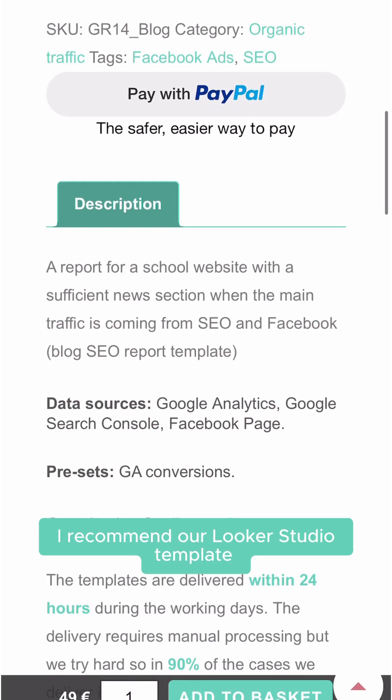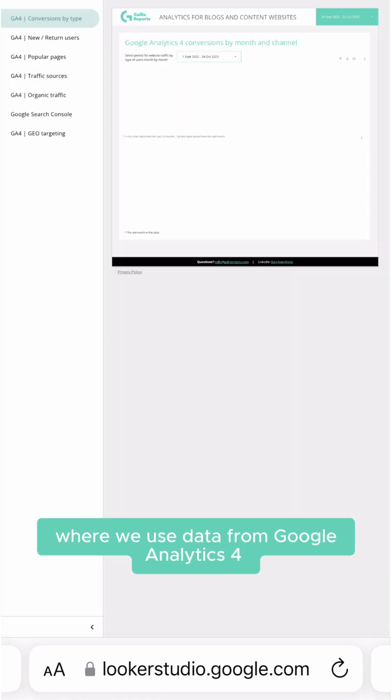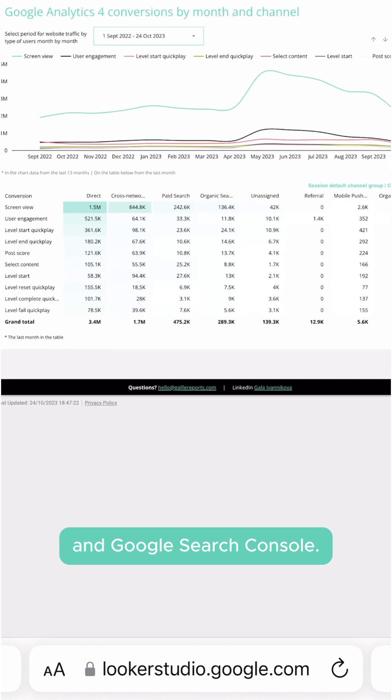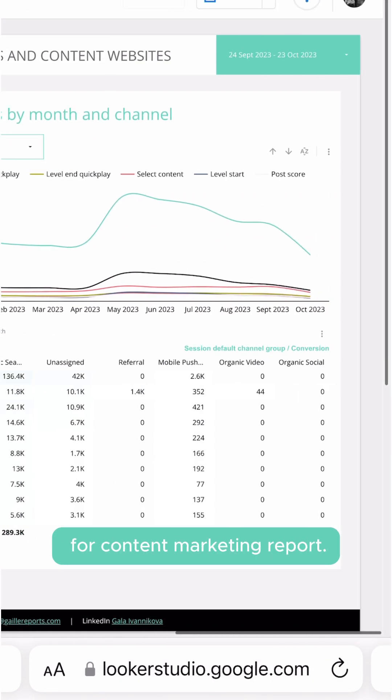If you don't know where to start, I recommend our Looker Studio template for blogs and content websites, where we use data from Google Analytics 4 and Google Search Console. Top 5 questions for your data for a content marketing report.